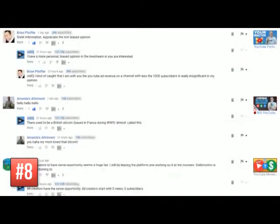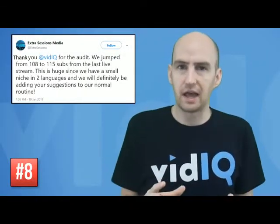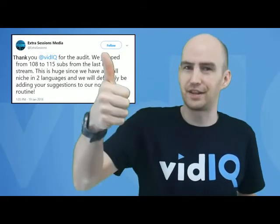As an example, we had a video creator who got an audit on one of our live streams and that drew in a significant number of new subscribers to his channel. He increased his subscriber base by 5% just by contributing to our live stream — so thank you very much for that.